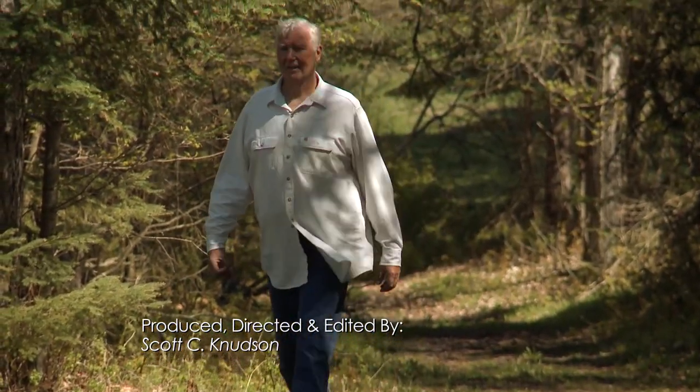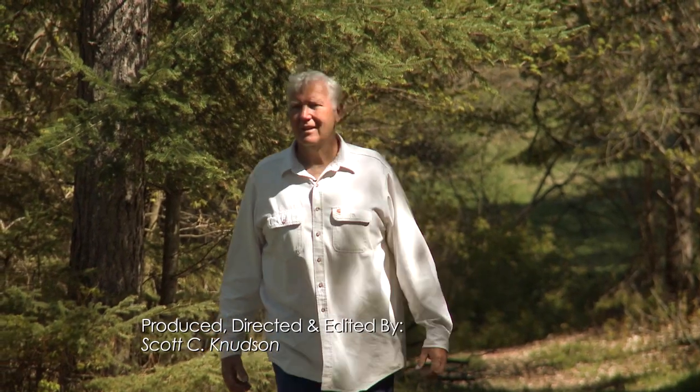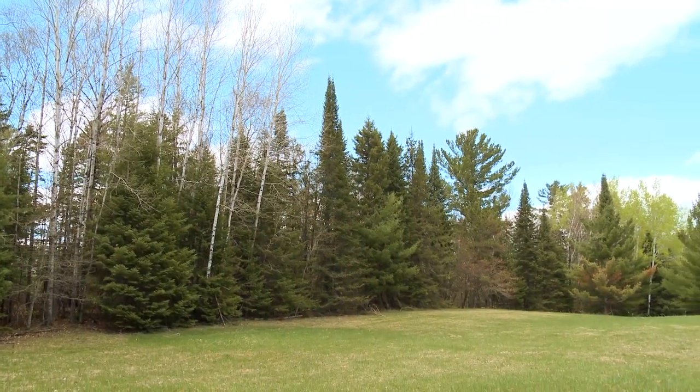My name's Rob Knudson. I'm a biologist, ecologist, and a retired teacher. Two years ago, we did a program for Common Ground where I helped you learn the deciduous trees of north central Minnesota by the leaves and the bark. Today, we're going to do a follow-up program where we take the things that people normally call pine trees, the conifers, and sort them out.